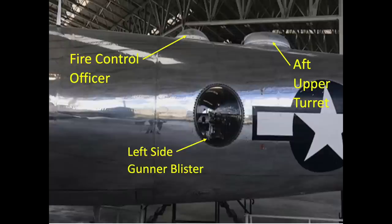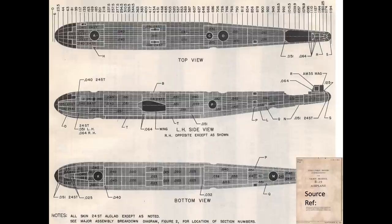This external view shows the locations of the left blister gunner, central fire control officer, and aft upper turret. This image identifies the B-29 bomber skin gauge, aluminum alloy, and temper. The central fire control compartment's fuselage skin is mostly constructed of 0.051-inch thick 24ST clad aluminum sheet, as identified in this November 1943 B-29 structural repair manual.